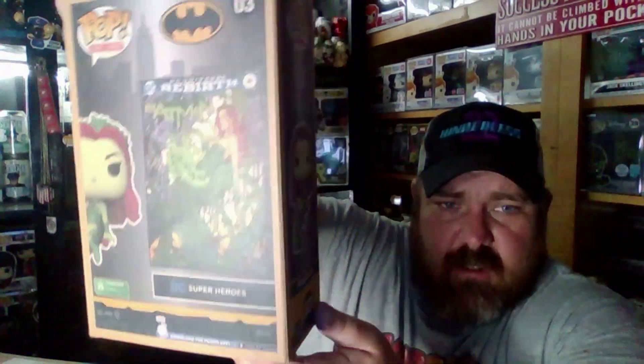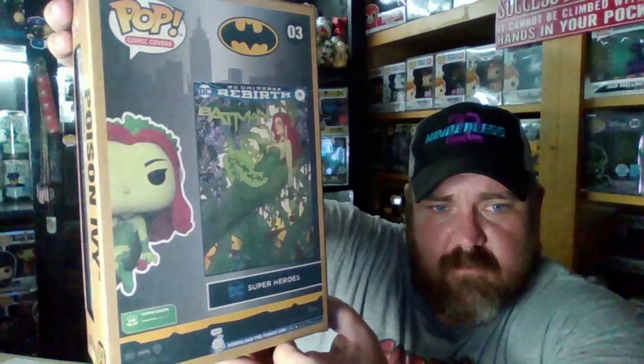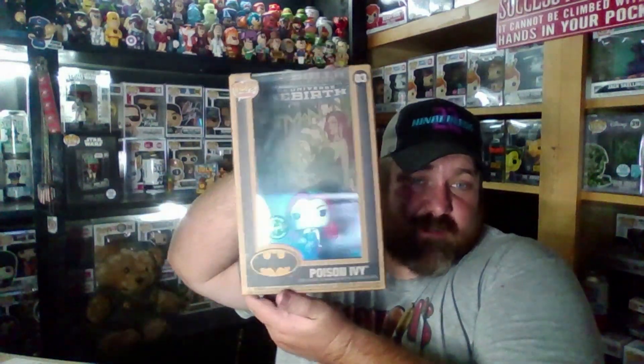This next one — I saw it and I just wanted it. It is the Earth Day 2022 Walmart exclusive — it's the Poison Ivy comic book cover. Super cool. I'm really starting to get into these comic book covers. We do have another one we're going to show off sometime next week if I can find it — I know what it is, I just can't find it. I don't know if I'm going to go after all the comic books because they're so big, and really the only way to show them is either sideways or front, and they take up a lot of room.